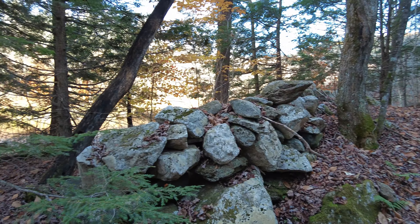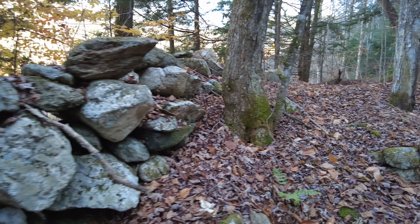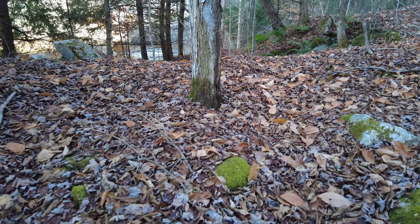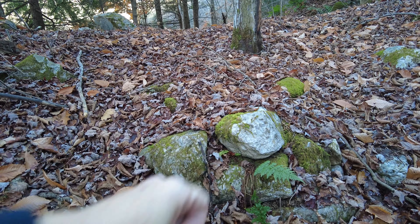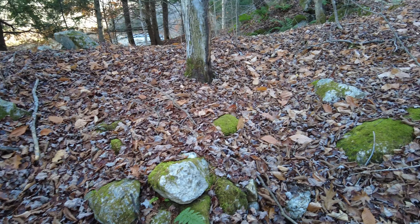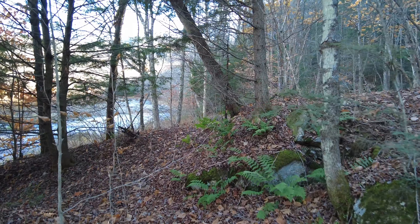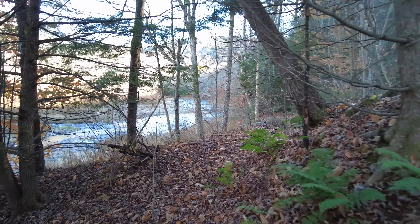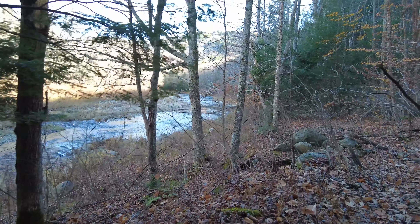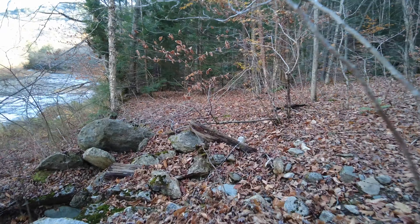As you can see, there's stonework lining the river that does not serve any colonial functions. And right there is a piece of place quartz, very common for Native American stone constructions. Further up here you'll see why I believe that Cross took this path, because there is a very old trail up here that is lined with stone.